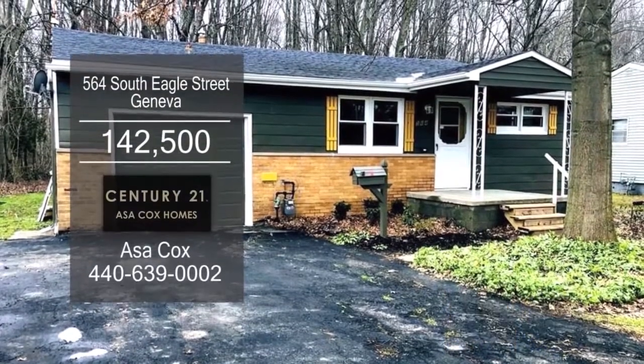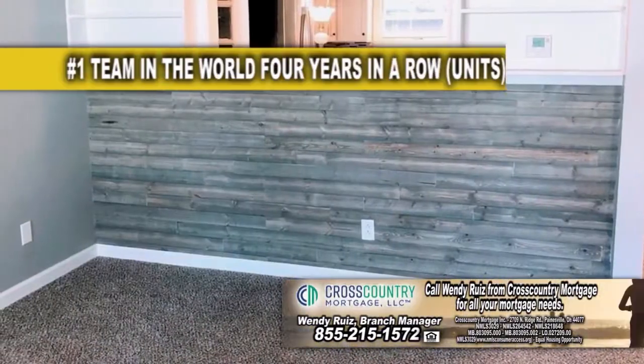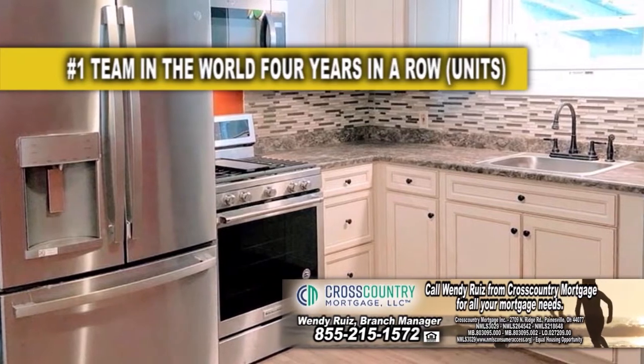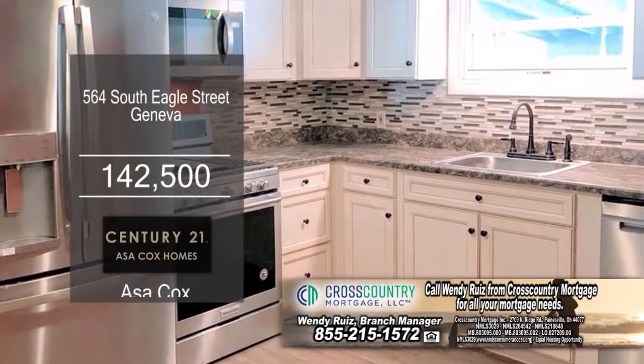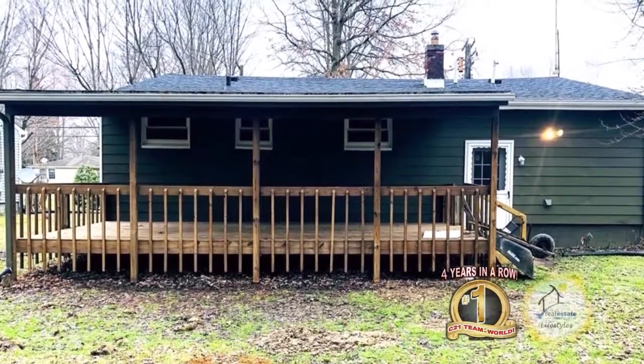This ranch in Geneva features three bedrooms and one bath. The floor plan includes a large living room with carpeting. The kitchen offers charcoal flooring, new countertops, and stainless steel appliances are included. The private deck overlooks the spacious yard. For more details, contact the number one Century 21 team in the world, Asa Cox Homes.